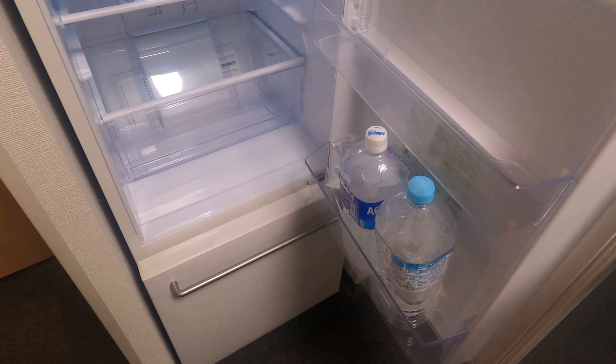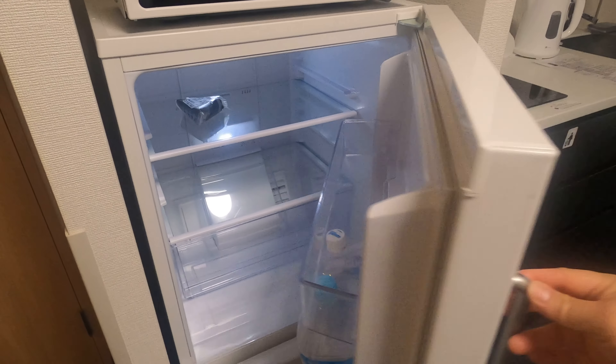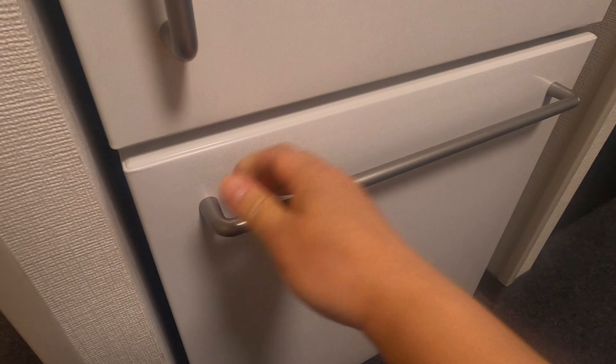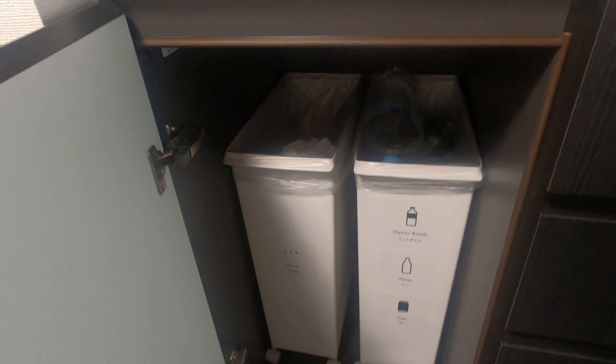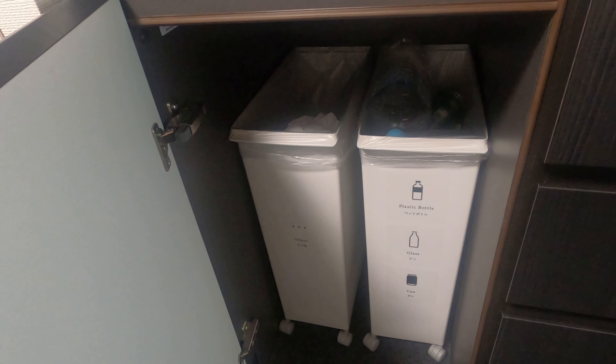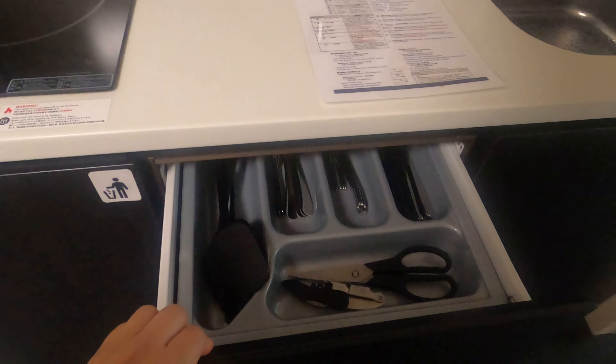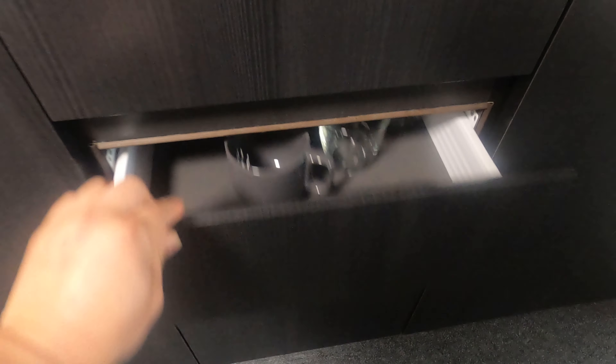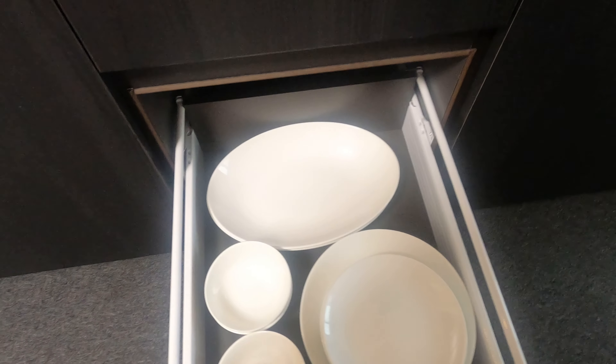Then we have our fridge, a pretty big one, and we have a freezer on the bottom. Here we have some garbage bags, trash bins, utensils, some cups and bowls, and we have some knives and pans here.